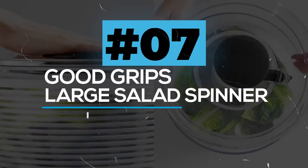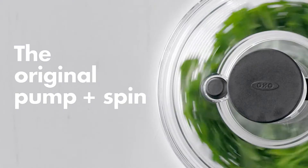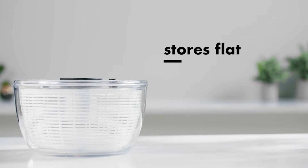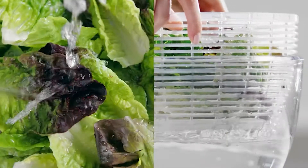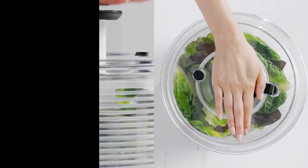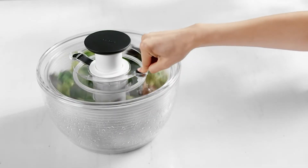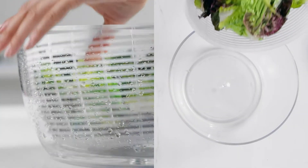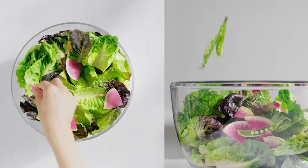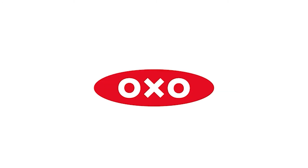Good Grips Large Salad Spinner. Here comes a nice salad spinner you've been searching for. This Good Grips Large Salad Spinner features a patented pump mechanism and brake button for simple, one-handed control. A wide base and a non-slip ring keep the bowl stable on the countertop, and a soft non-slip knob locks down for storage. The transparent bowl works well for serving, and the basket can also be used as a colander separately. It is easy to clean, and the flat lid allows for convenient stacking when not in use.